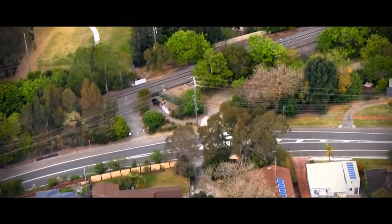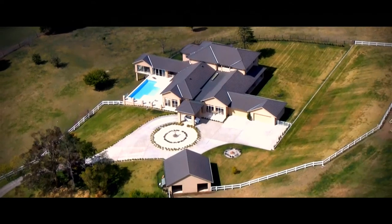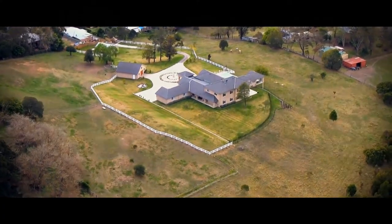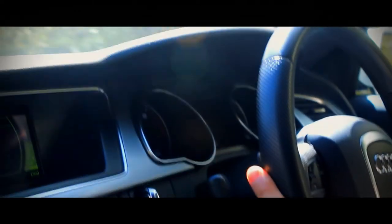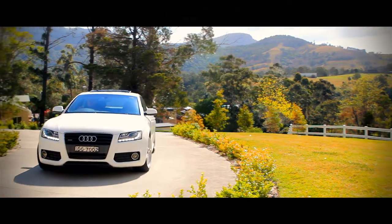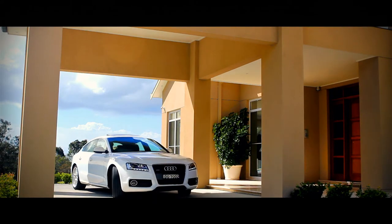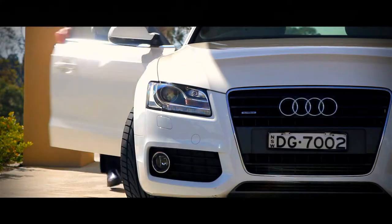This magnificent address took two years to build, and it's almost hard to believe the homeowners are going to sell. They're giving you the opportunity to purchase this once-in-a-lifetime property. But don't take my word for it — come inside and see for yourself.